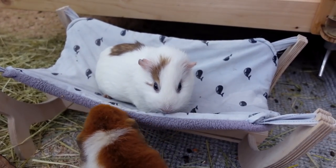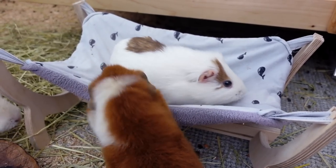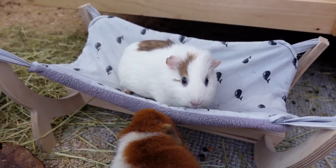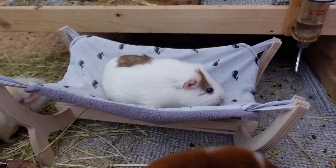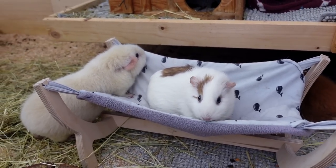The boss has now claimed the hammock for herself, so I think it might be time to get the second one. Fitz is just trying to get in but it has Nugget sitting right in the middle of the hammock. Lumi is trying to get in as well.